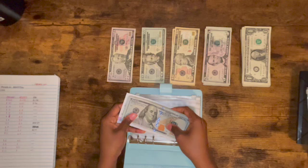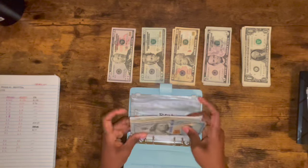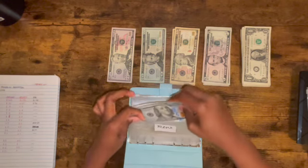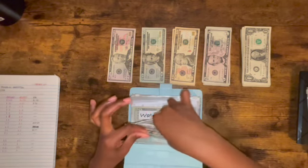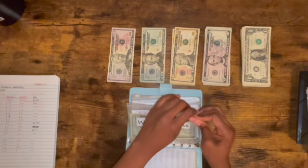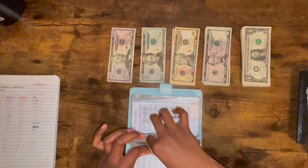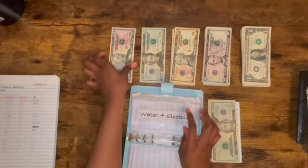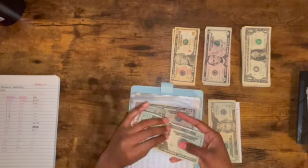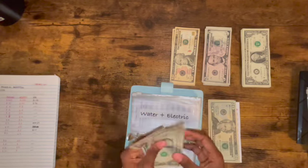I will be depositing this basically this week since it's near the first, but for video purposes I'll stuff it. So water and electric — I'm putting in $72. That's 50... 70, 71, 72. Right.